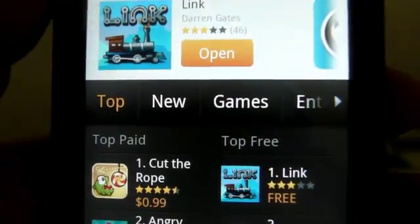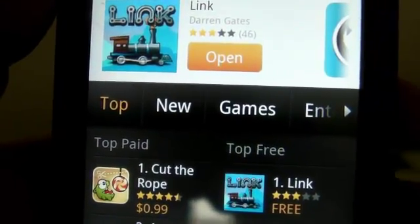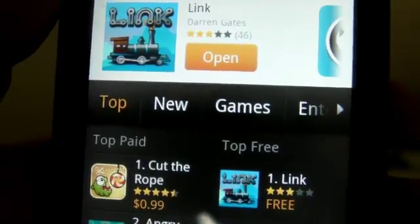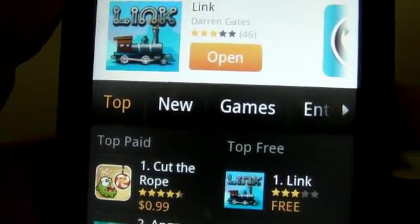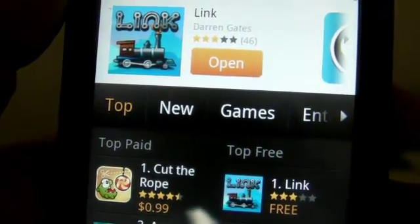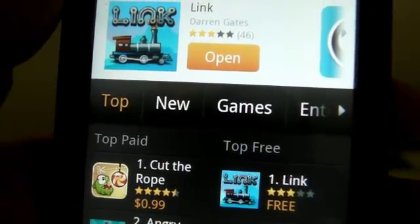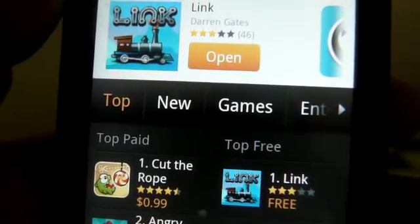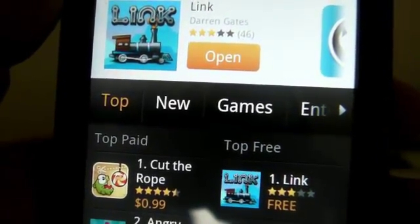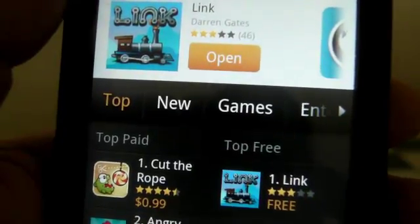The old Amazon App Store required cell phone service to verify with your phone number. They've changed that because tablets don't have phone numbers, and they want the Amazon App Store on as many devices as possible. You click on it, put in your email address, and Amazon will send you a downloadable link for your Android phone or tablet. Open it with your Android browser — I use Dolphin HD — download and install the Amazon App Store and you're good to go.